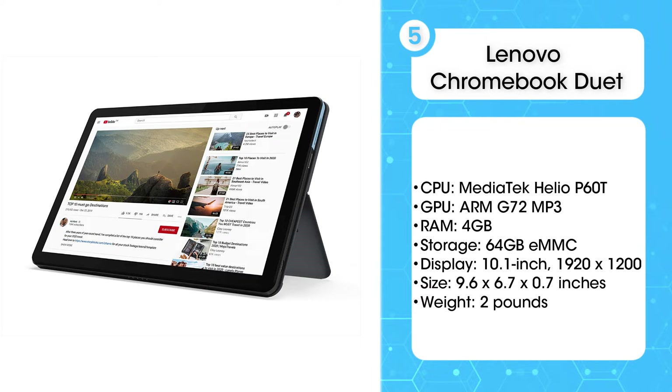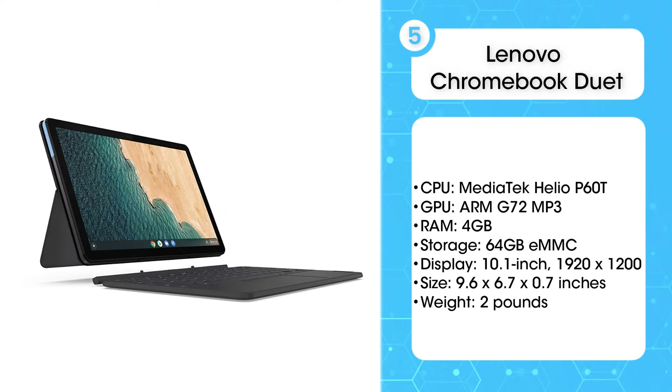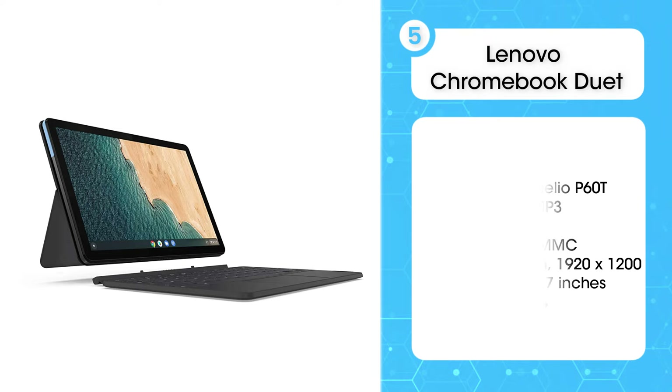which beats the 10-hour average runtime for Chromebooks. The price is another big selling point of the Lenovo Chromebook Duet. For under $300, you can own a lightweight machine that can endure all your intensive web multitasking.